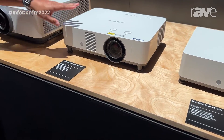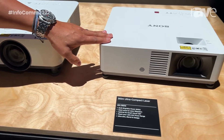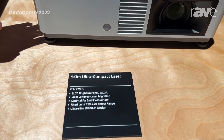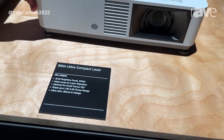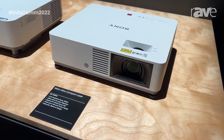And so as we go from this model down to our introductory laser model, the VPL CWZ-10, this is a 5,000 lumen WUXGA projection system. And this is a great option for a lot of those firms who are still looking to do the lamp-to-laser migration.